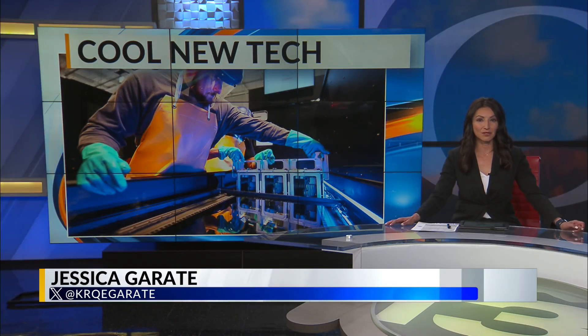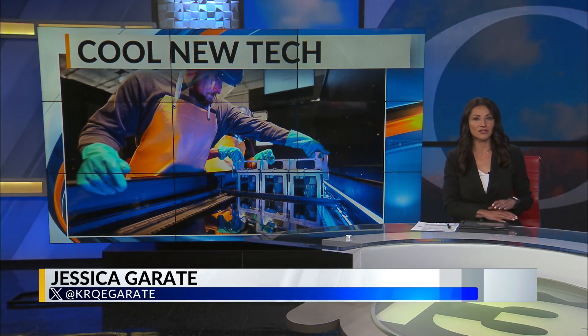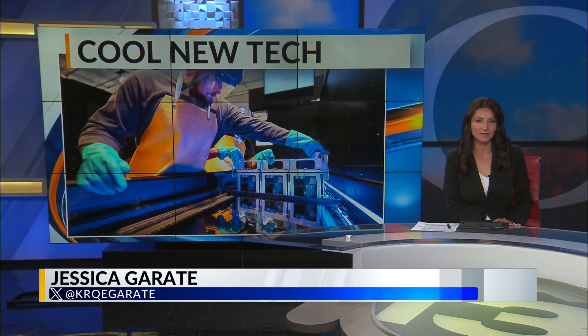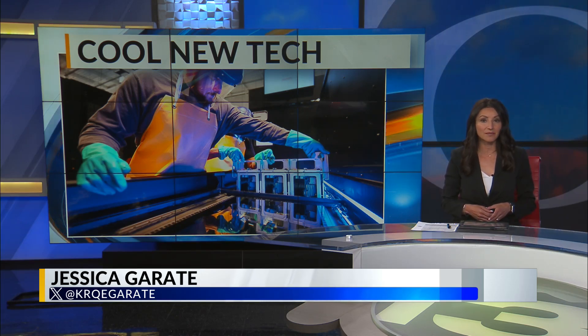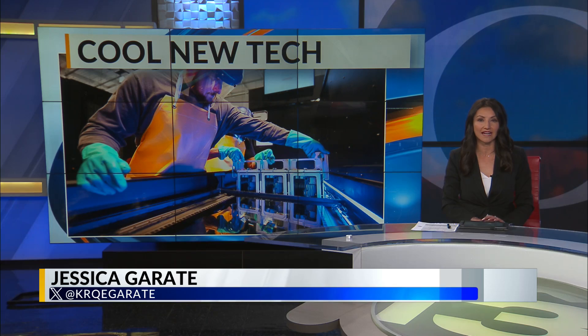New tech from Sandia Labs could redefine just how much juice a growing number of data centers in New Mexico and across the world are using, by helping keep computers cooler. News 13's Bella Oleg has more on the potential power-saving breakthrough.